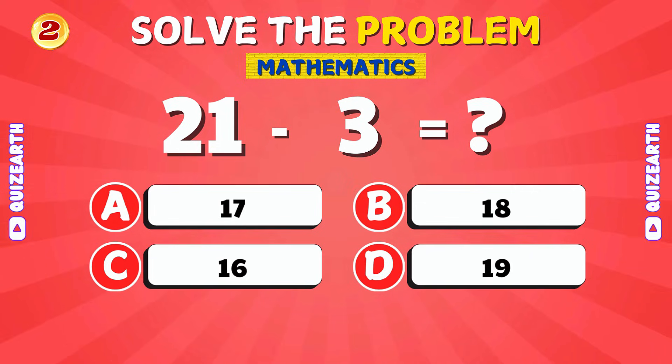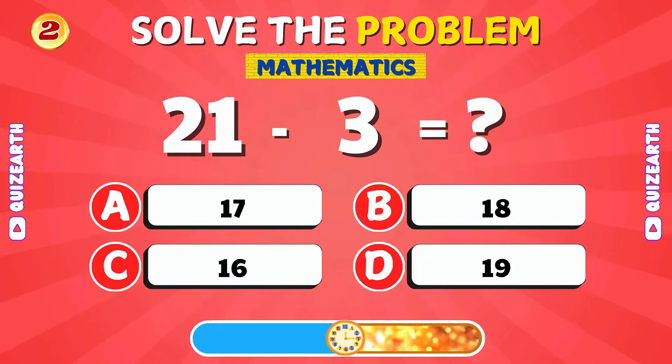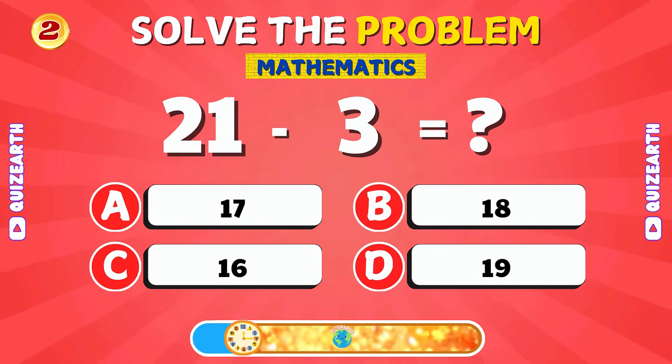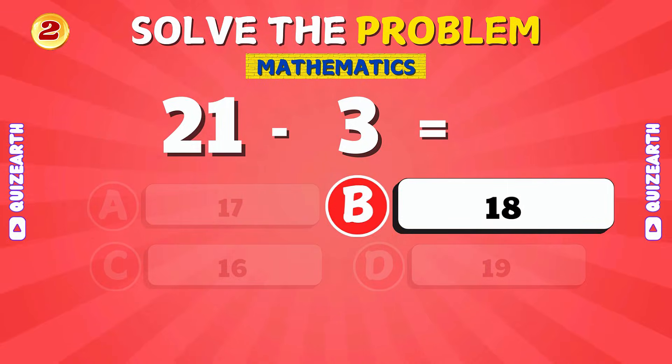What is 21 minus 3? You're brilliant! That's 18.